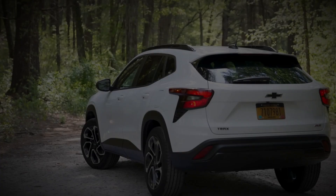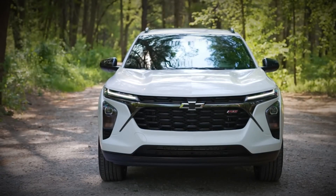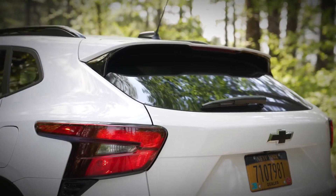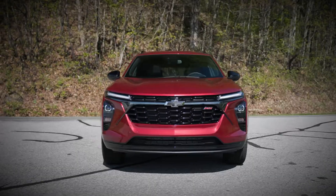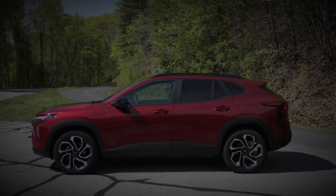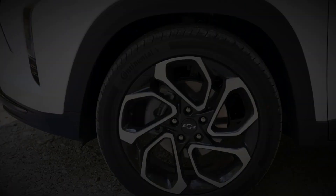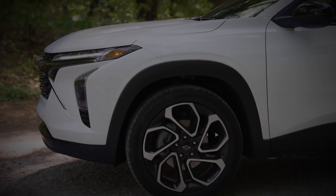Following a brief hiatus, the Chevrolet Trax makes a comeback as a beefier crossover with an array of standard features. The revamped Trax, both inside and out, boasts a longer wheelbase, offering increased rear legroom and enhanced cargo capacity. Notably, the Trax now comes in five trim levels, a substantial expansion from its previous two-trim lineup.